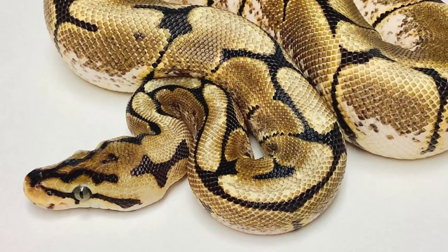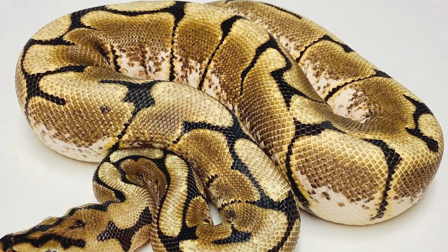Coming in at number two is the spider gene. The reason the spider is the second worst investment on our list is because it is controversial. There are several genetic issues linked with the spider gene. The first is a neurological condition called the wobble, which can range from light to severe — in extreme cases it can cause the snake to display a super unnatural corkscrew-type behavior. In addition, the super form of the spider is lethal, meaning if you have two copies, the egg won't make it through incubation. We're not going to go into the morality debate here, but it is a very poor investment. If you are adamant about working with spider, work with spiders that show the least amount of wobble. Otherwise, a better pick would be the spot nose, which provides the same pattern reduction and color lightening the spider is known for.